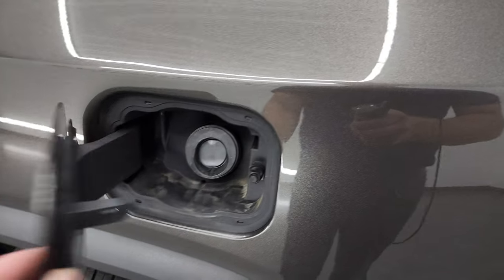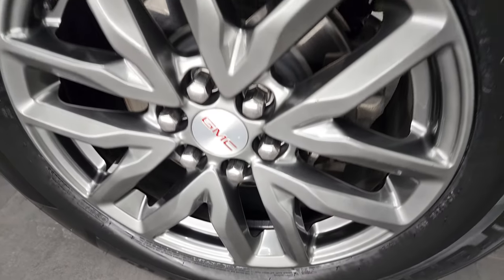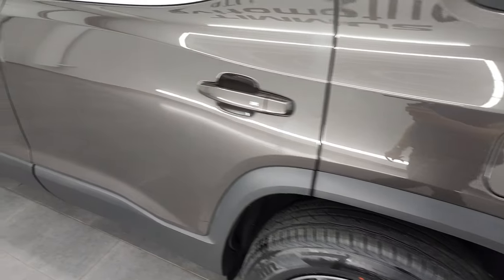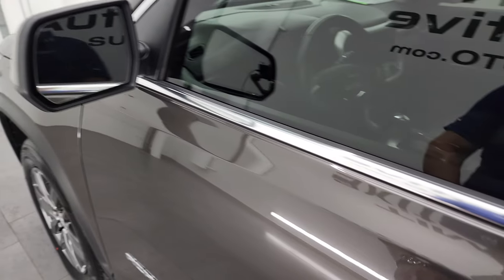Coming around to the driver's side, the rear quarter looks good. This one has the capless fuel fill, which is a really nice feature — you never get gas on your hands. Four-wheel disc brakes. The rear driver's side rim looks good, and down the rest of the side, the doors all look really good. No dents or dings. It does have blind spot monitoring, and these mirrors are heated as well.